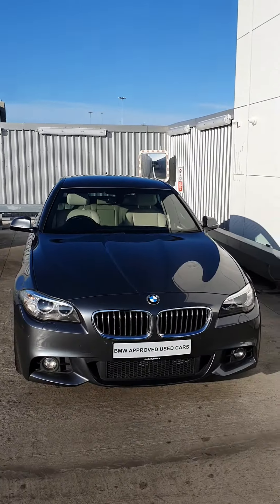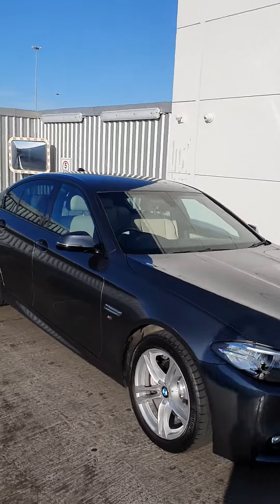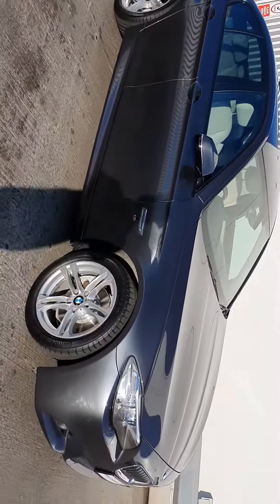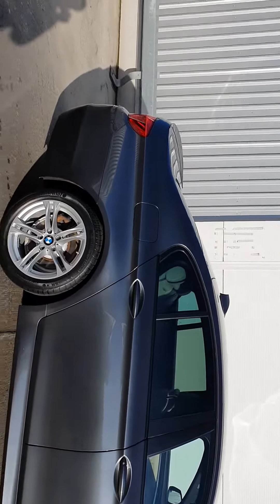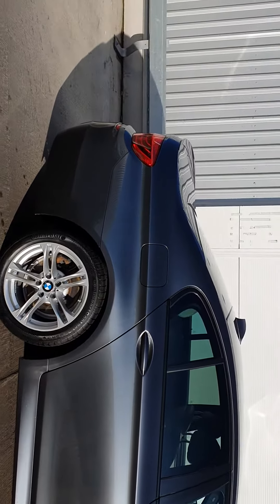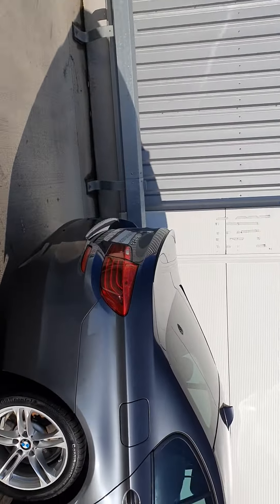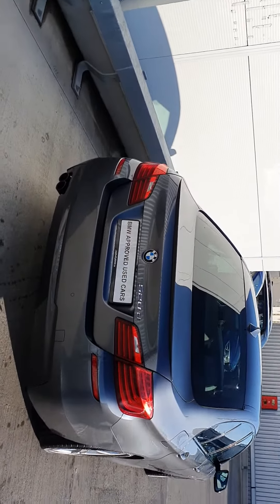As you can see, a very impressive motor, very nice indeed. Take a look at the sport alloys. And around to the rear — it should be noted there are rear parking sensors, as well as front parking sensors.